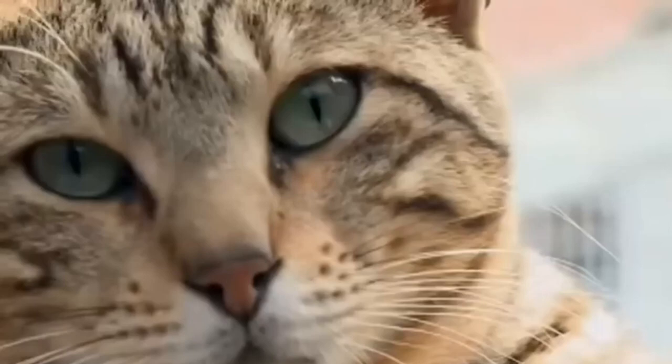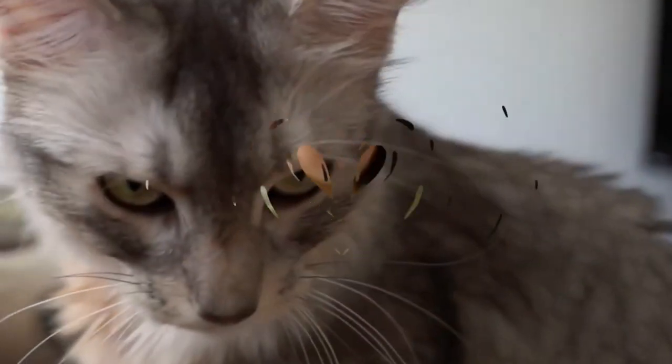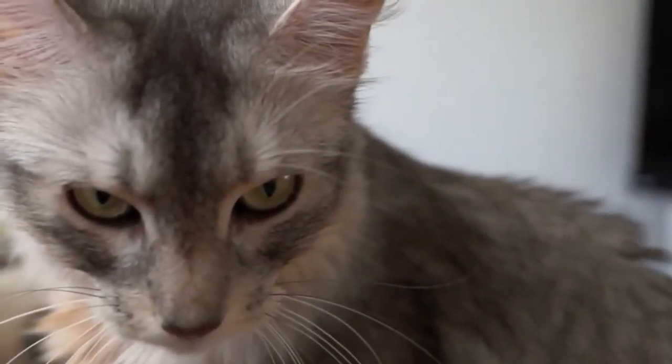Number 111: Sokoke. From the Arabuko Sokoke forest in Kenya, with a ticking pattern on a short coat, the Sokoke is a rare and naturally occurring breed. Number 112: Somali. Originating from the Abyssinian breed, it boasts a luxurious, semi-long-haired coat and lively personality, known for its fox-like appearance and bushy tail.